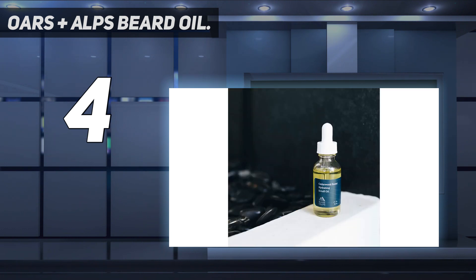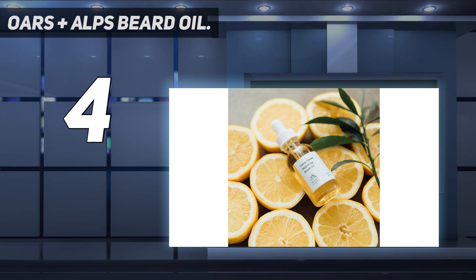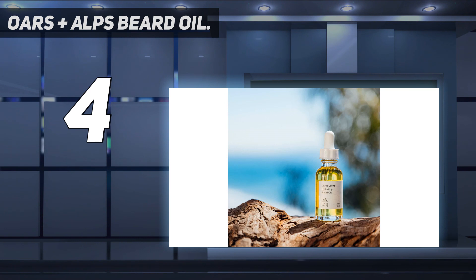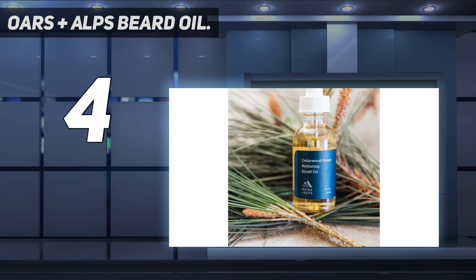The beard oil is made with naturally derived ingredients, is dermatologist tested, and free of glycol, parabens, phthalates, sulfates, and animal cruelty. The only problem is it is not meant for sensitive skin since it doesn't offer an unscented version — aside from cedarwood, it also offers a citrus groove fragrance.